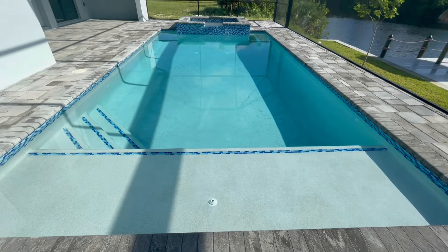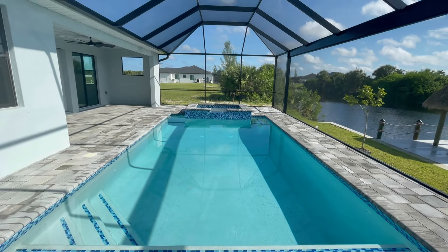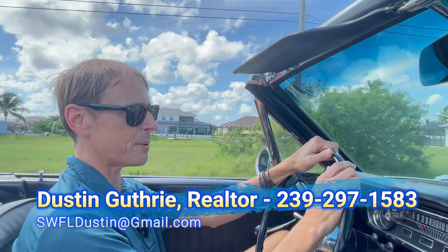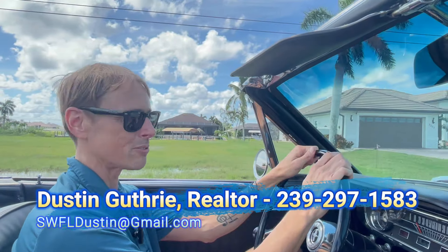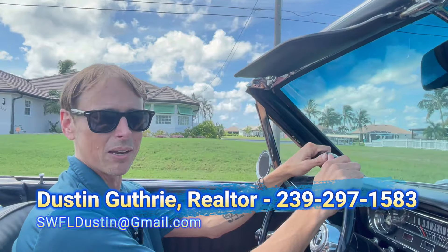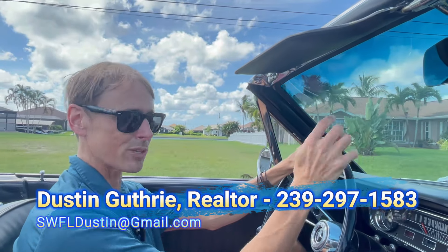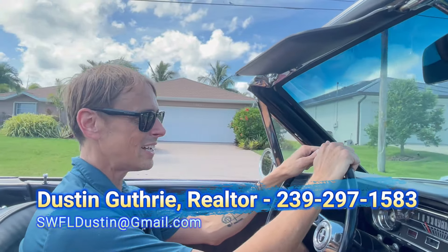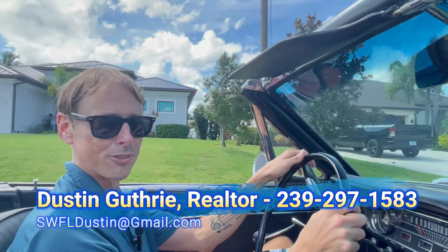Hopefully that gives you a better idea of what the median average price looks like for a gulf access home in these different areas of Cape Coral. If you enjoyed this video, hit the like button, and if you're not subscribed, hit that subscribe button to catch these videos every week. Thank you so much for being here — I'll see you on the next video in just a few days.